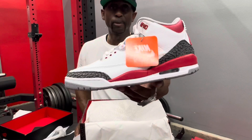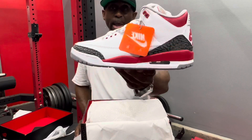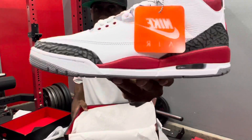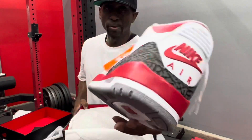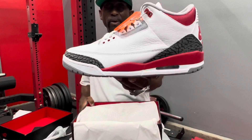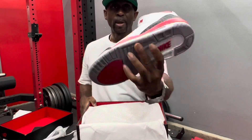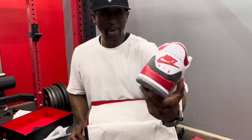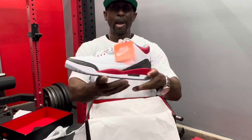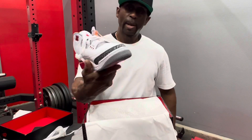This was a must cop for me. I did get the 2013, so I had to get these too — especially since it's got the Nike Air on the back. These are the shoes. The leather does look really tumbled. I do like that. I'm impressed. My original pair from 2007 are trashed — I don't even know where they are right now.